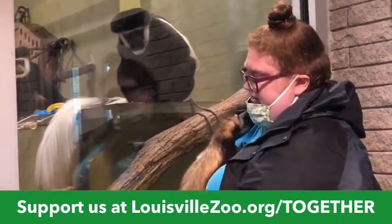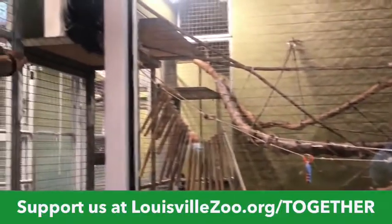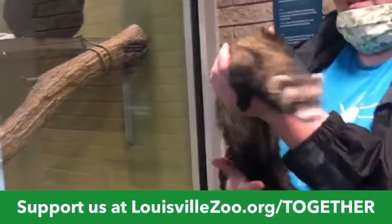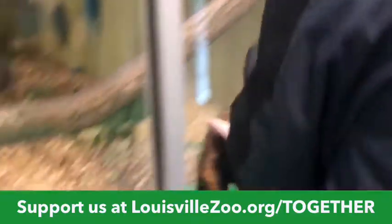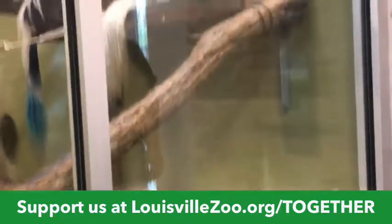Hi Katie. Are you going to look at the Colobus? Oh, there's a good jump. Do you want to sit on the table? Want to come a little closer, Katie? Say hi. I know you've got all these new friends. Let me sit on the table for a second. What do you think? I'm going to look at them.